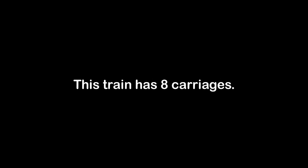This train has 10 carriages. Please mind the gap between the train and the platform edge. Platform 7 for the South Western Railway service to London Waterloo, calling at London Waterloo only. This train has 8 carriages. Please mind the gap between the train and the platform edge.